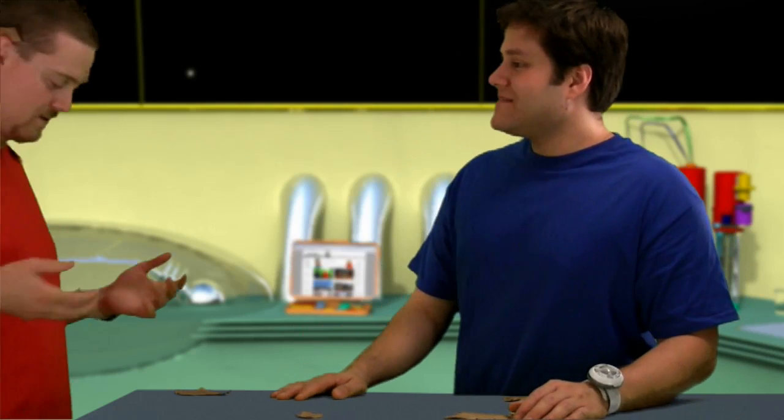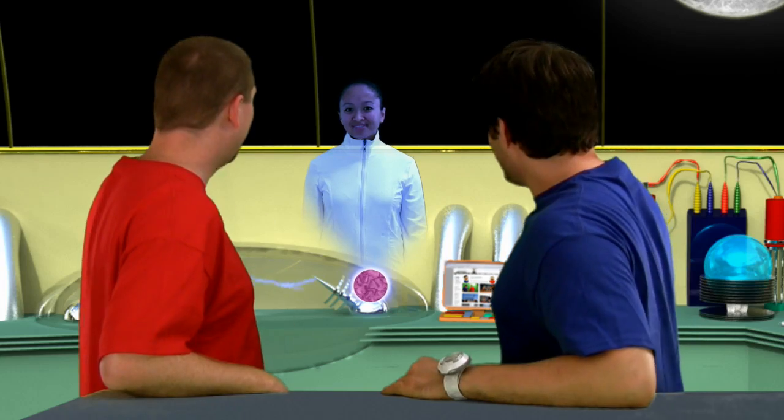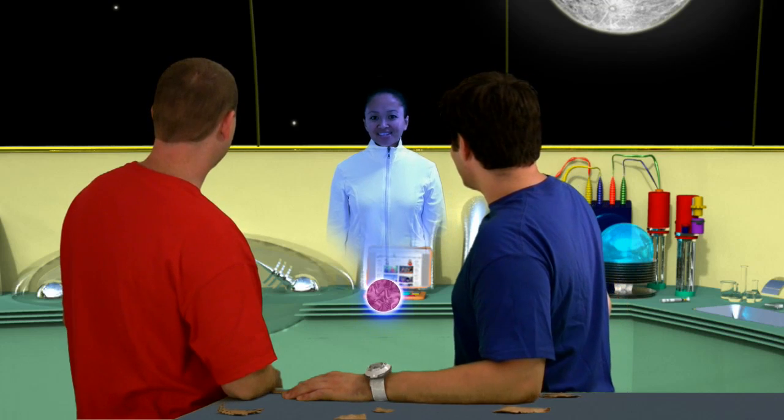Oh Matt, how'd you get so dirty? Hello Matt and Sam, and of course you, Baxter. Hey kids, it's Holly the hologram — she runs our laboratory for us. Hi kids, welcome to our laboratory. A new science question has just come in!